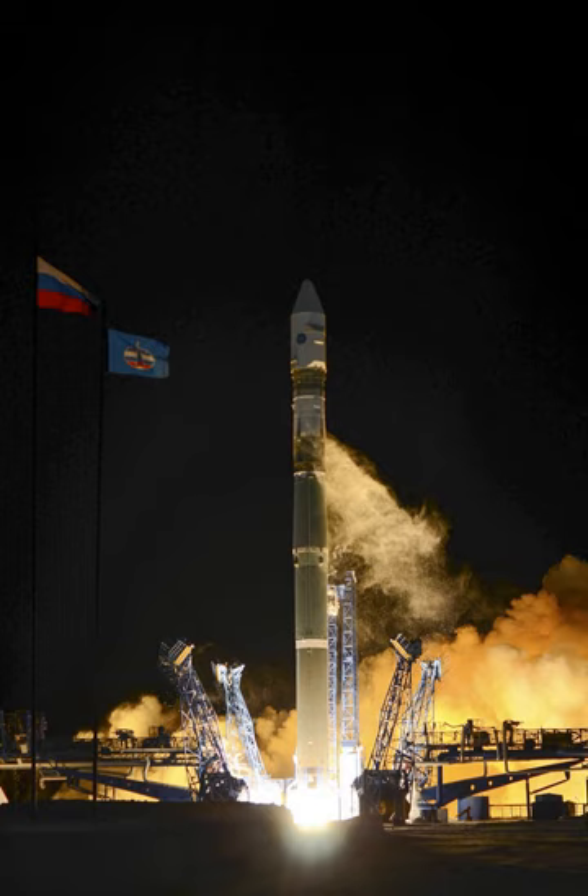The Soyuz-2-1V, also known as Union 2.1V, with GRAU index 14A15, known earlier in development as the Soyuz-1, or Union 1, is a Russian expendable carrier rocket. It was derived from the Soyuz-2-1B and is a member of the R-7 family of rockets. It is built by TsSKB Progress at Samara in the Russian Federation.